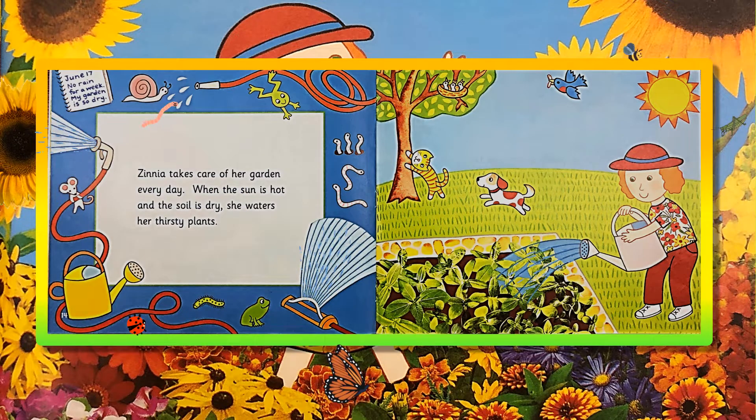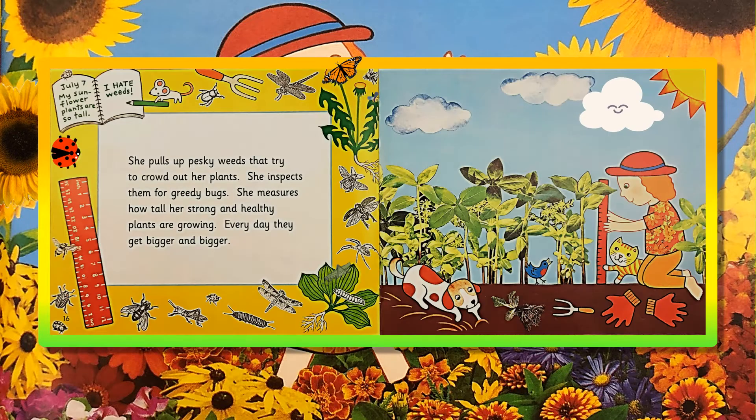Zinnia takes care of her garden every day. When the sun is hot and the soil is dry, she waters her thirsty plants. June 17th! No rain for a week! My garden is so dry! She pulls up pesky weeds that try to crowd out her plants. She inspects them for greedy bugs. She measures how tall her strong and healthy plants are growing. Every day, they get bigger and bigger. July 7th! My sunflower plants are so tall! Oh! I hate weeds!